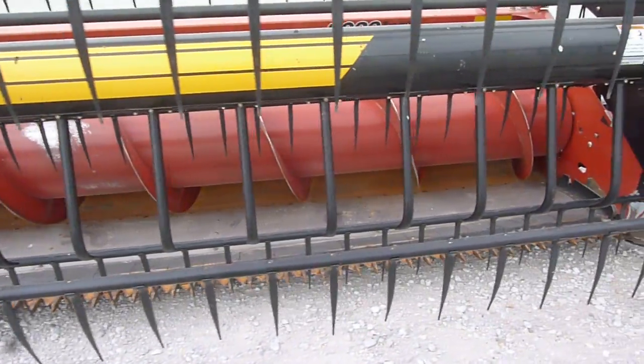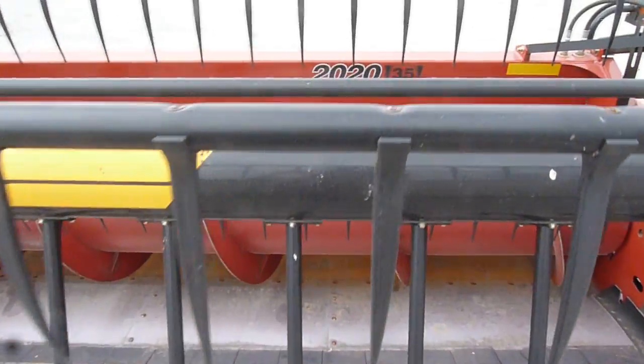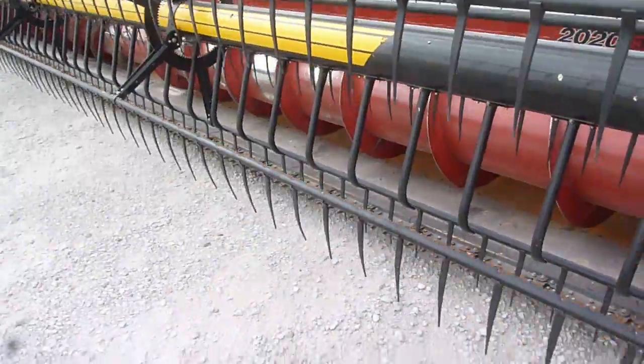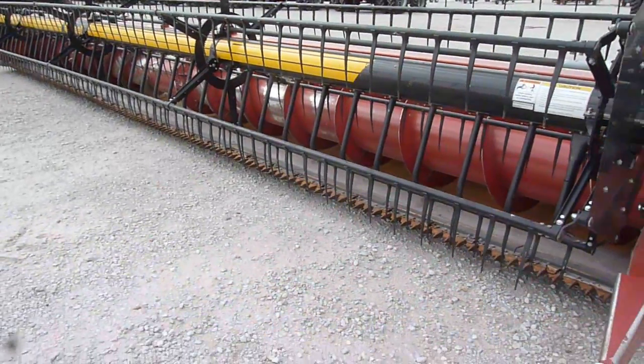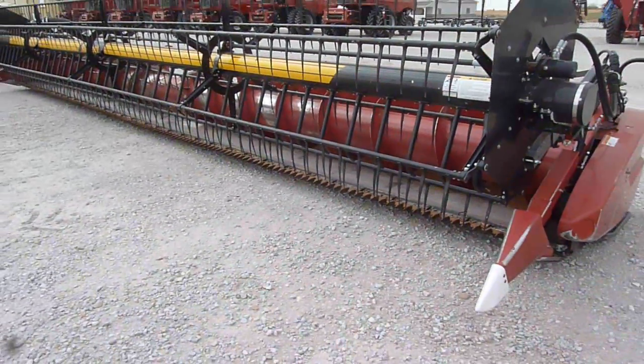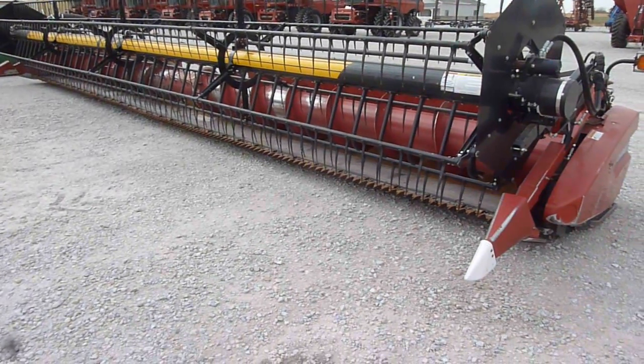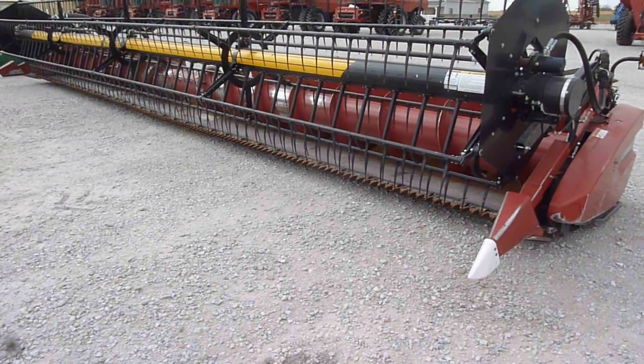It came off of a 71-20. It's 35-foot. And this 2009 Case IH 2020 35-foot flex head with a Crary air reel is at Titan Machinery in Hastings, Nebraska.